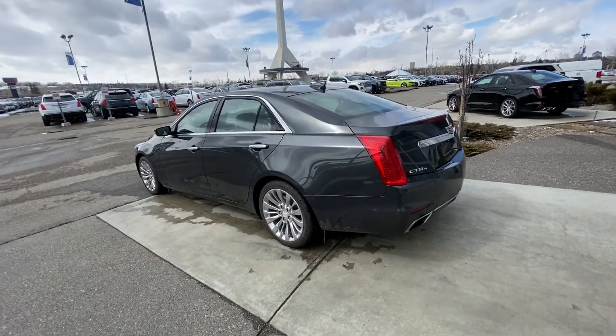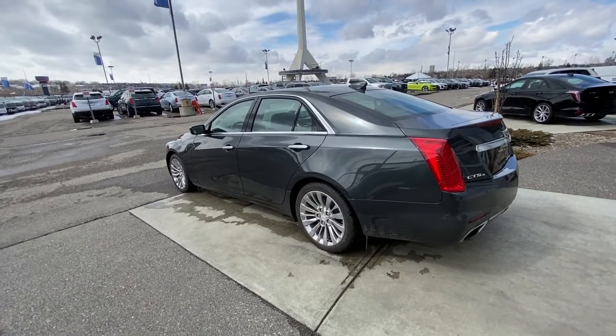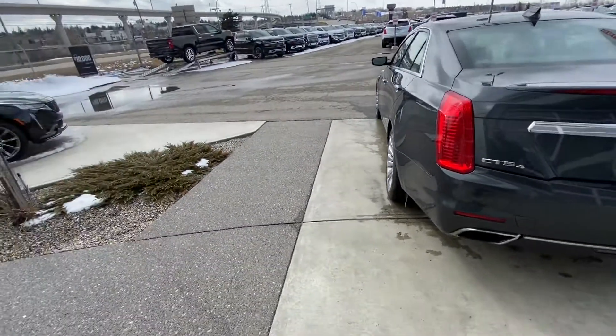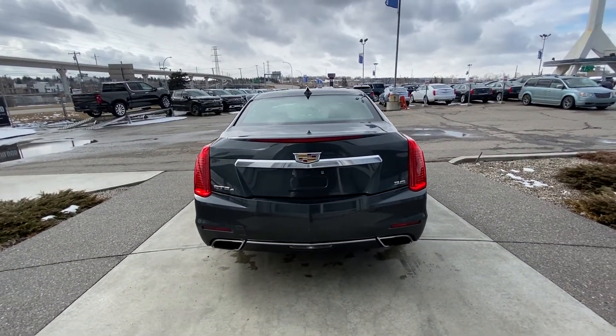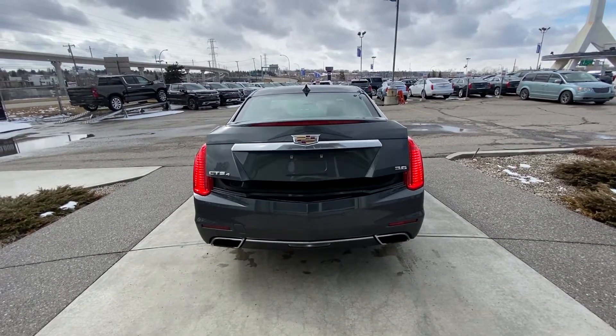Looking at the exterior of the Cadillac CTS, we do have the 18-inch wheel and tire package, keyless entry, remote start, and blind spot monitoring. We have LED headlights, LED tail lamps, and beautiful dual chrome exhaust tips coming out of the rear bumper.